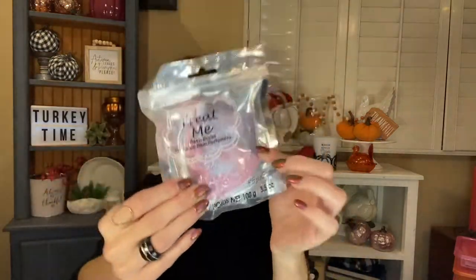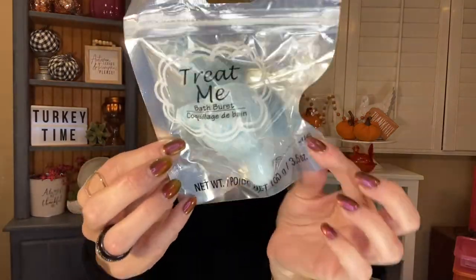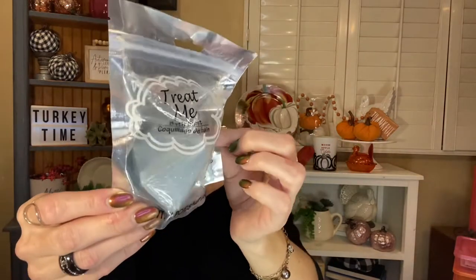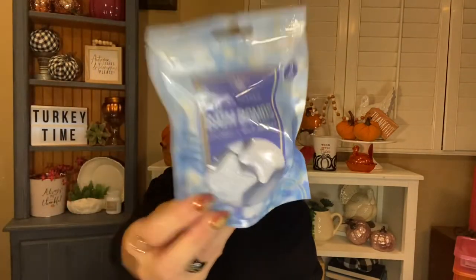Let's go into bath and beauty. I grabbed some more bath bombs — I picked up quite a few. I'm trying to fill that display in my bathroom, so whenever I see new ones I'm going to grab them. I picked up the unicorn — these are the Treat Me by Greenbrier ones — they all have such cute coloring and they're opalescent and really pretty. I picked up the cute little dolphin, the little mermaid tail, and a gray matte diamond shape. Then I also picked up one package of the Bolero star-shaped bath bombs — they're coconut and wild berries, but I just got them for the blue color and the shape.